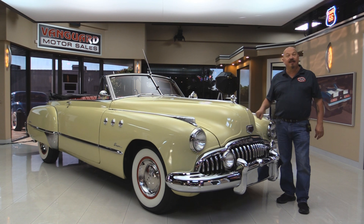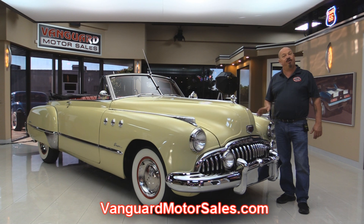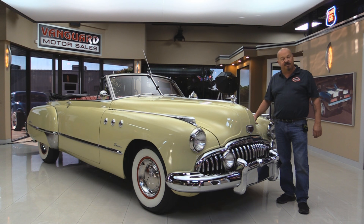Go to the website at VanguardMotorSales.com. We're going to put about a hundred pictures of this car up. We're going to get it up on the lift so you can see the bottom. We're going to take a look at the straight 8. We're going to show you everything you need to see so you can make a great decision on your Buick investment. Come on up and let's take a look.